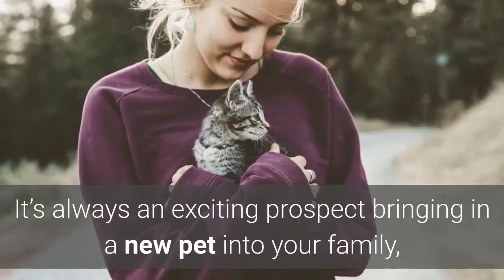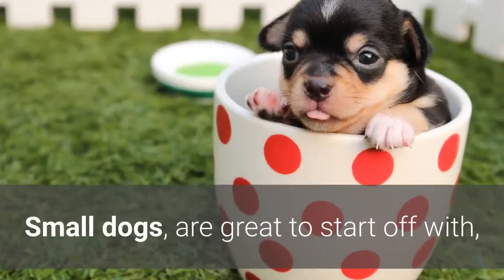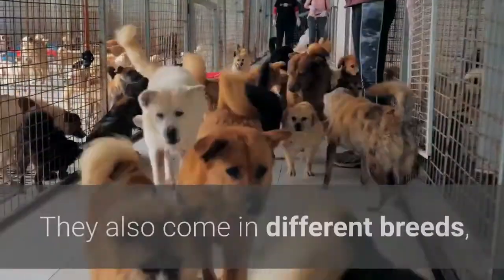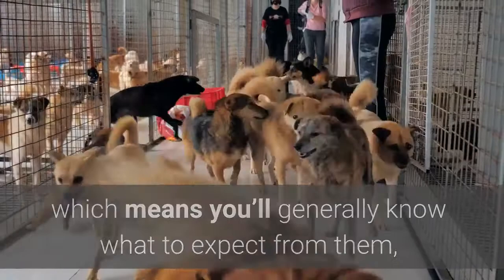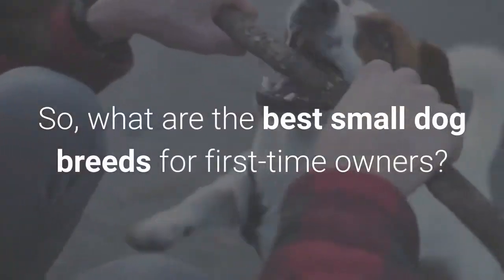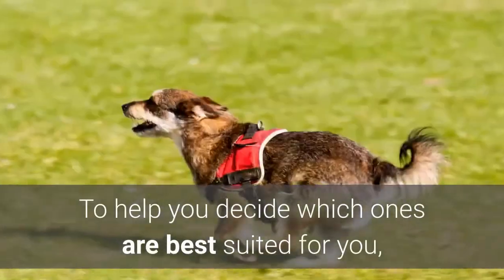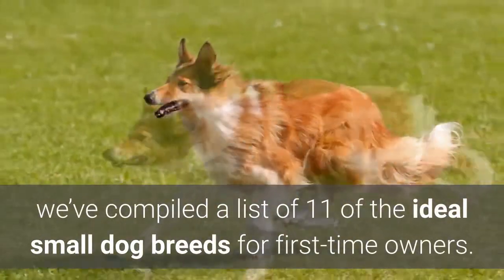It's always an exciting prospect bringing a new pet into your family, especially so if it's your first time. Small dogs are great to start off with, since they generally have good temperaments and are easy to train. They also come in different breeds, which means you'll generally know what to expect from them, like their overall size or general temperament. With so many breeds available out there, it can be an overwhelming thought to find what works best for you. Here are 11 of the ideal small dog breeds for first-time owners.